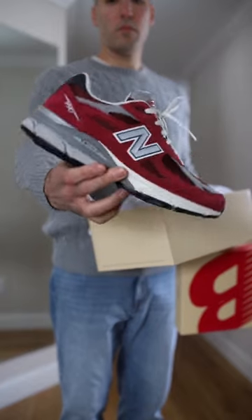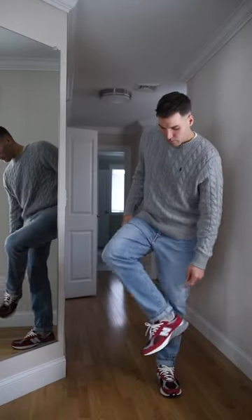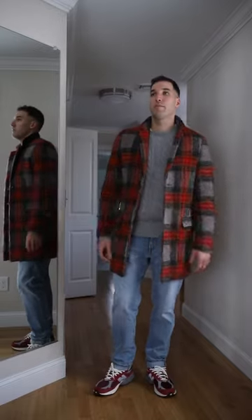Because my outfit is so simple, I can wear any color sneakers I want. I went with these dark red New Balance because they're casual, but they still pop a little bit. This is a classic menswear outfit you could wear to a nice restaurant — you could even dress it up with a topcoat.